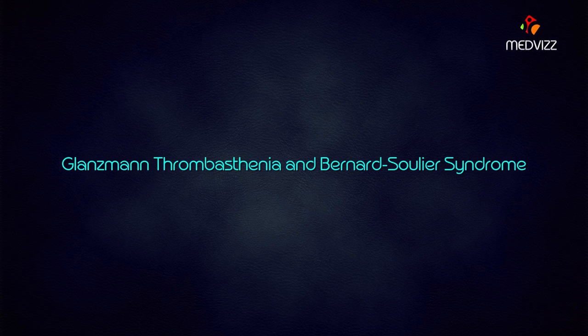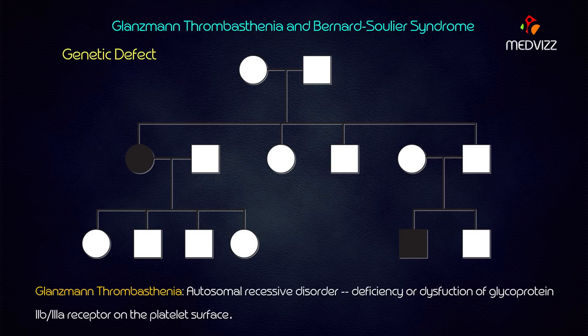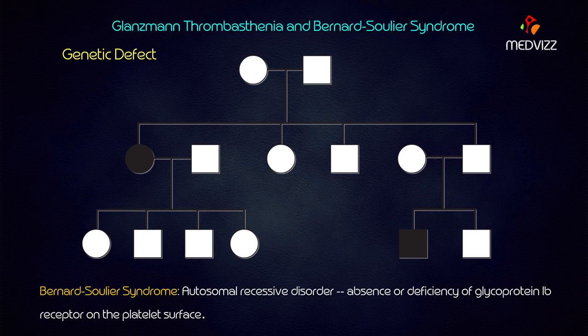There is another related disorder called Bernard-Soulier syndrome. We will discuss both disorders and identify the differentiating factors. Glanzmann's thrombasthenia is autosomal recessive, as is Bernard-Soulier syndrome — both are autosomal recessive disorders. Glanzmann's is due to the deficiency or dysfunction of the glycoprotein 2b/3a receptor on the platelet surface.